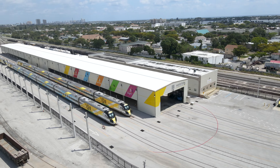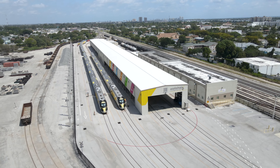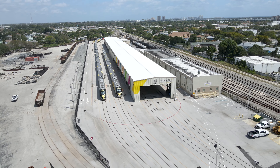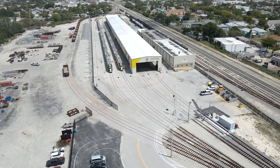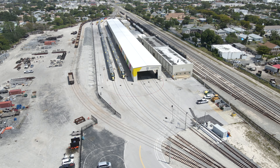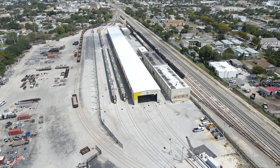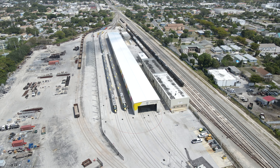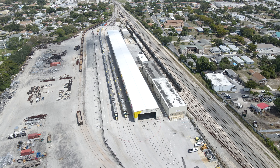While this facility is currently responsible for all of Brightline's maintenance activities, most of that will be moving to the Orlando Vehicle Maintenance Facility, which is currently under construction at Orlando International Airport. Once it opens, this facility will transition to completing minor repairs and routine maintenance on the trains between trips.